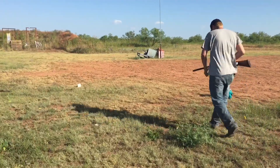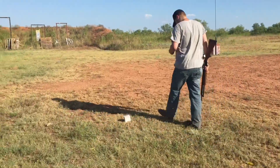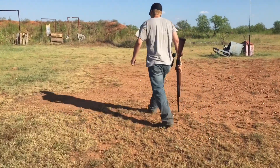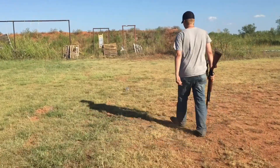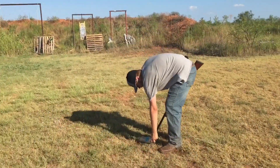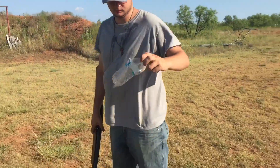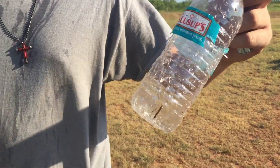Now we're going to try the same thing with my Mossberg — I apologize. So as you can see, from a distance, a longer barrel is going to be more accurate.